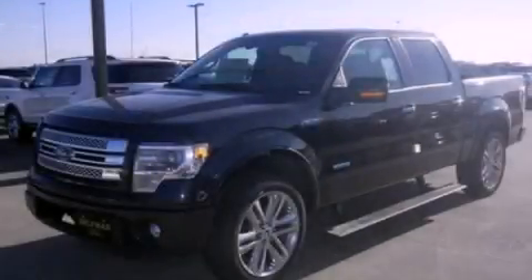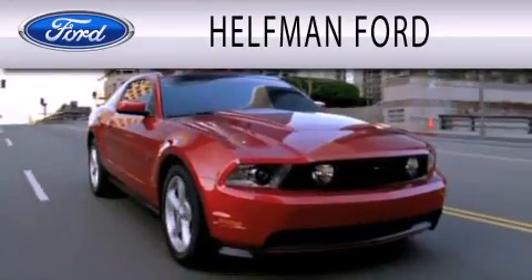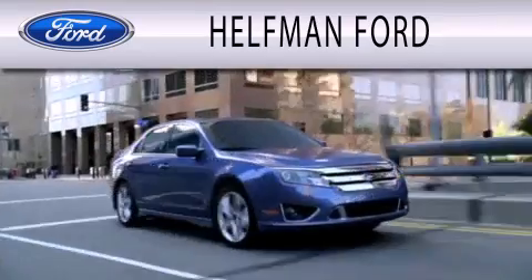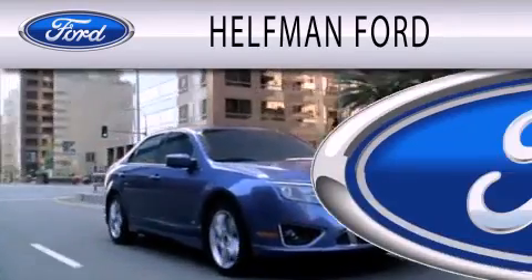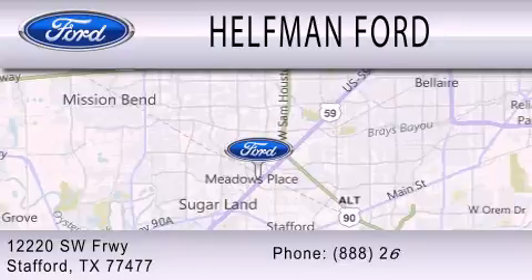This automobile won't last long at this price — call and arrange a test drive now. Healthman Ford is dedicated to doing everything possible to ensure that the experience you have selecting your next vehicle is as pleasant as possible. We are located at 12220 Southwest Freeway in Stafford.